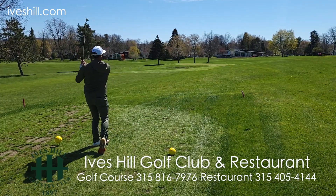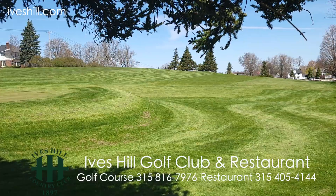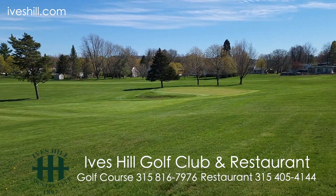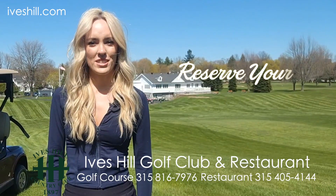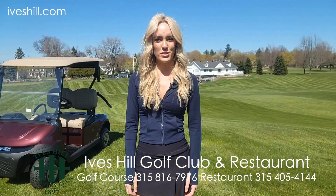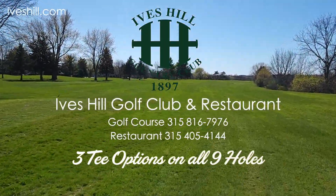Play before your work day or after your work day. The crews have been working hard for months making sure that the fairways, greens, and the new tee boxes are in great shape. Ives Hill specializes in hosting parties and events at their newly renovated clubhouse and restaurant. Call Ives now for membership rates and schedule your tournament or event.